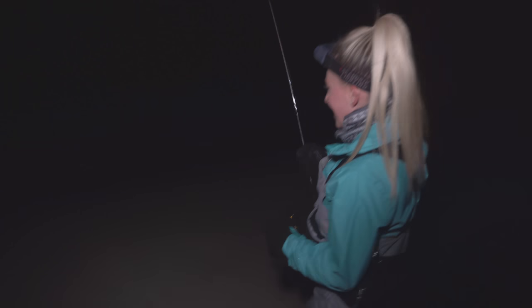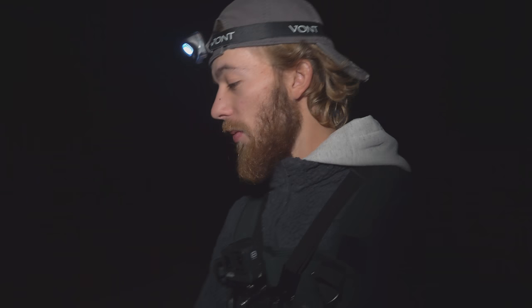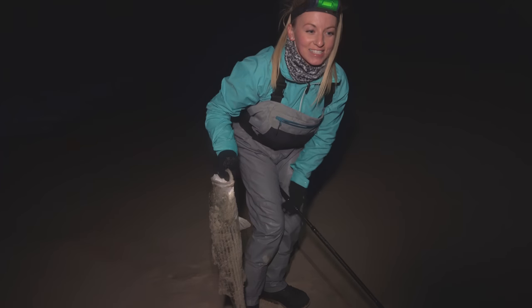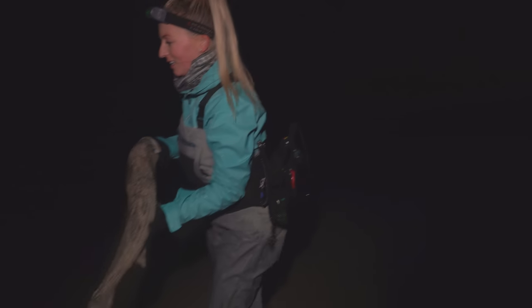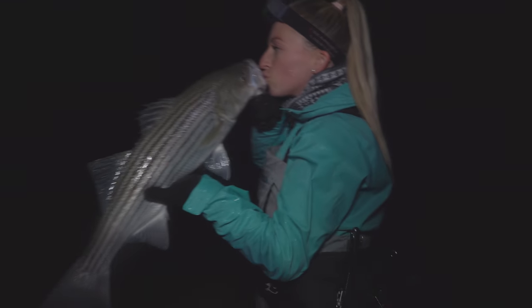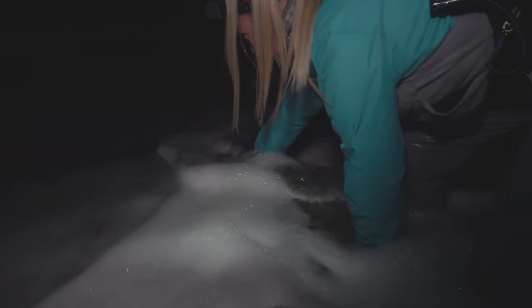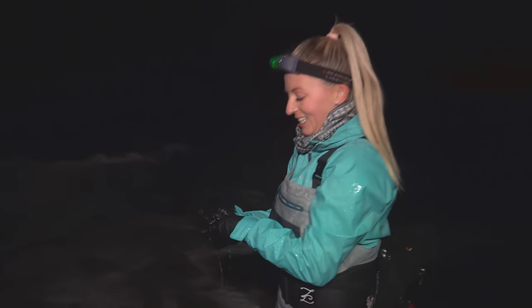She got a nice one while I was changing lures — I had to run back to the camera. Look at those shoulders on that fish! It's so nice having crushed barbs, it comes out so easily. Clean them off a little bit — chunky boy — solid smooch and release, and a good kick to send it off. Good job!